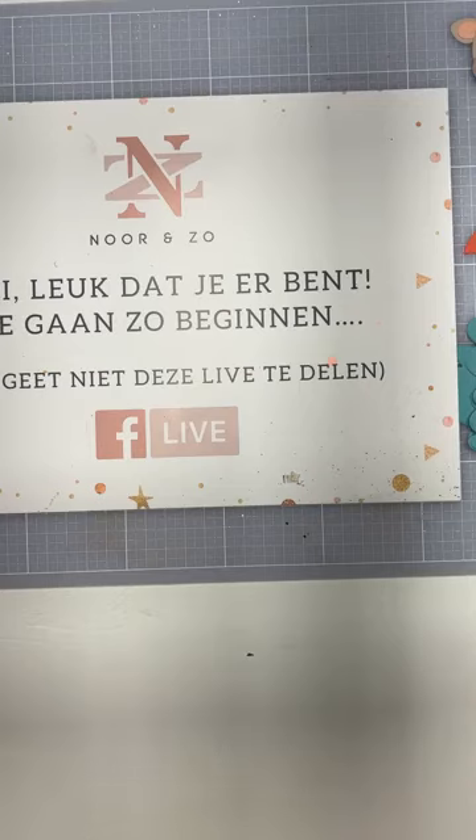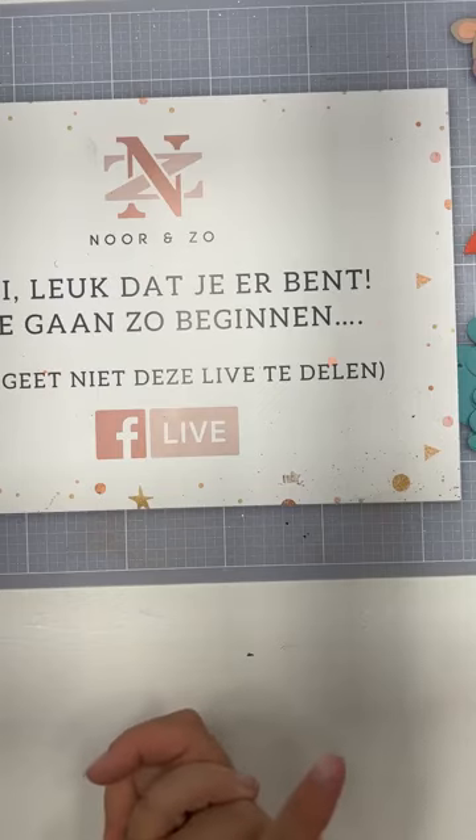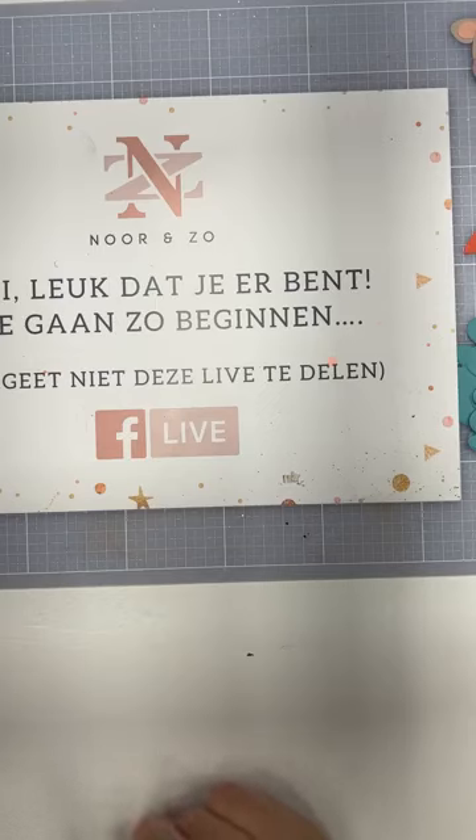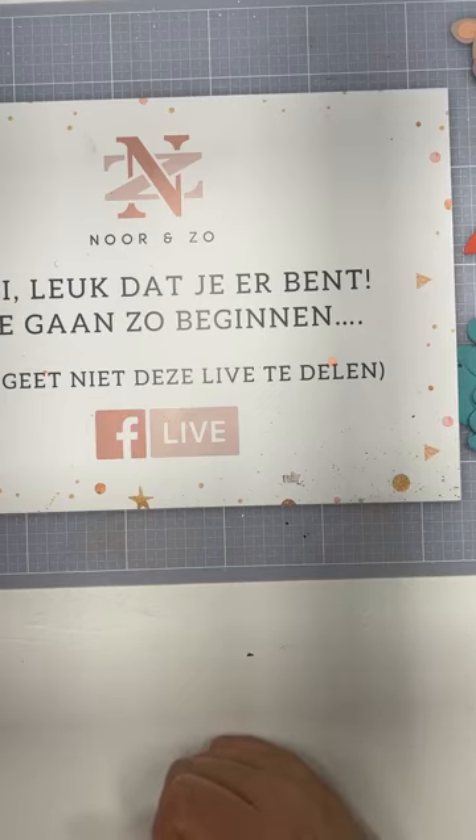Wat gaan we doen vandaag? Ik ga zelf een kaartje met jullie maken. En dan ga ik straks natuurlijk de winkel in. Anouk is er vandaag - die heeft heel veel toffe Marianne kaartjes bij. En Lia die gaat jullie zo meteen die nieuwe techniek uitleggen voor die laagjeskaart met dat vomer tussen. Die dieptekaartjes. Dus blijf lekker hangen, er is genoeg te zien in deze live.